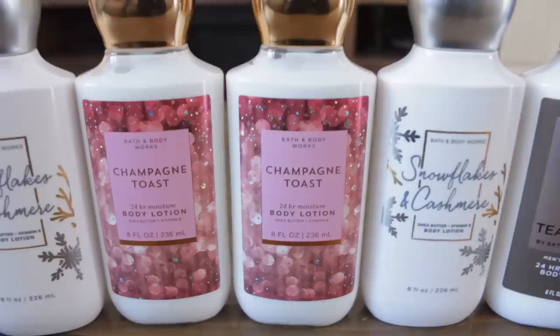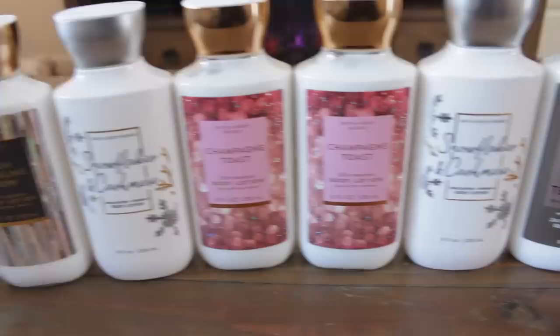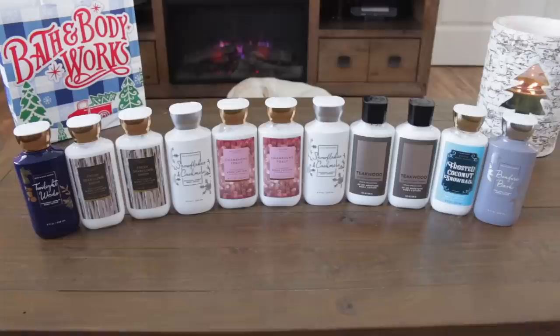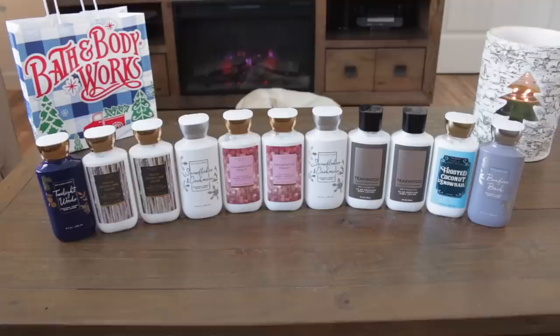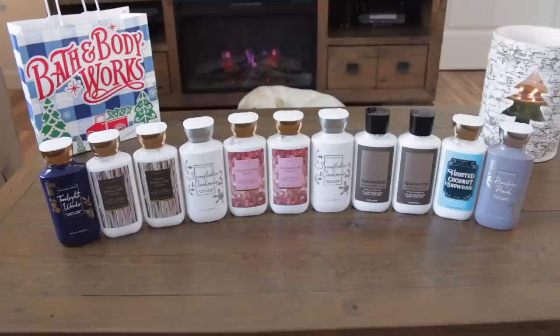These are all of the lotions I picked up. Some of my favorites: the Champagne Toast, Snowflakes and Cashmere, Fresh Sparkling Snow, and Twilight Woods is always one of my favorites. These are not all for me - I picked up a bunch for my sister because she couldn't make it to Bath & Body Works today, and this one - the Bonfire Bash - I picked up for my mom. These are normally $12.50 a piece, so for $2.95 I feel like these would make such great Christmas gifts. They have so many amazing scents.